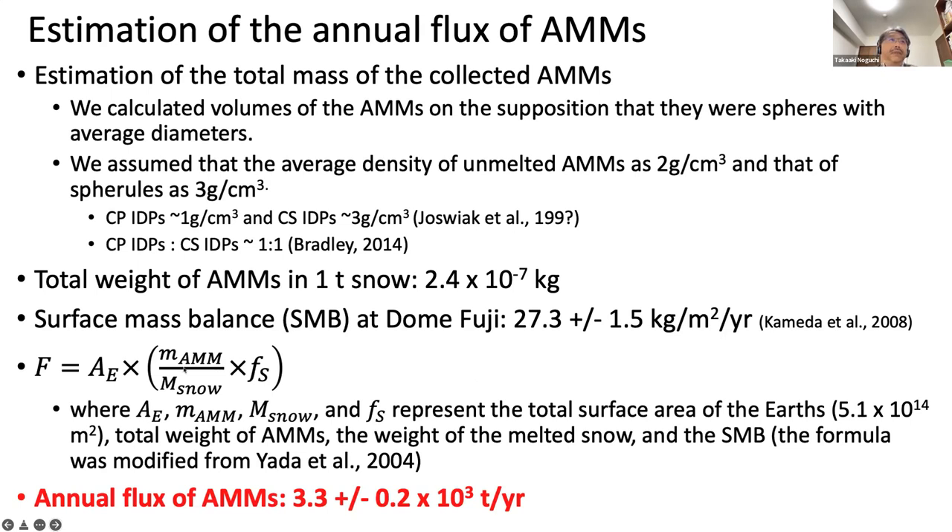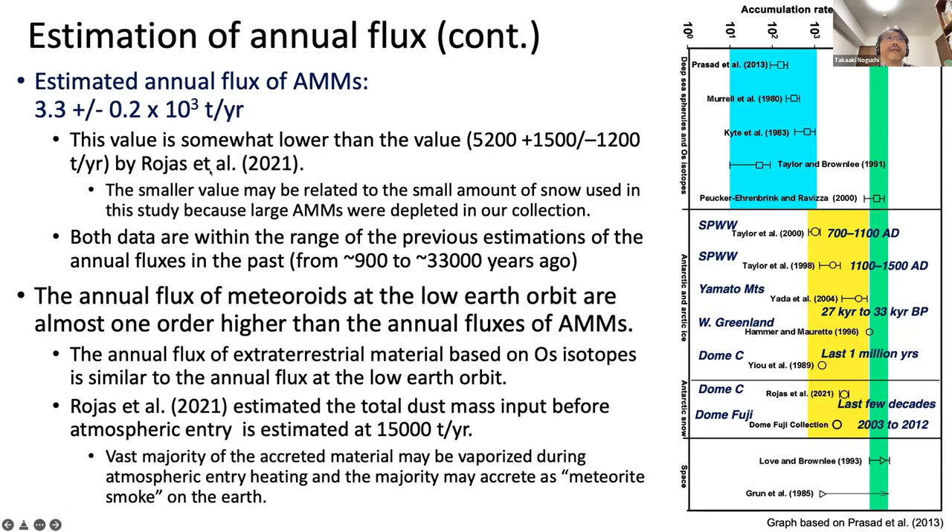Using this formula, the annual flux was estimated to be 3.3 ± 0.2 × 10³ tons per year. This value is somewhat lower than the value obtained by Rohas et al. 2021; however, the smaller value may be related to the small amount of snow used in this study, as large micrometeorites are depleted in our collection. Both data are within the range of previous estimations of the annual flux.